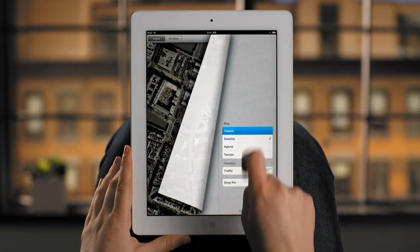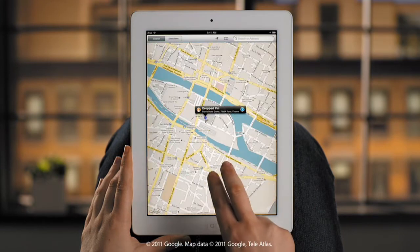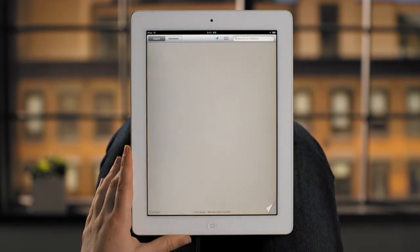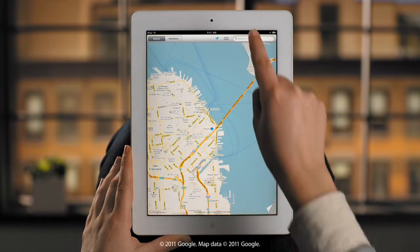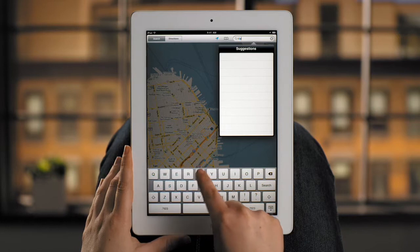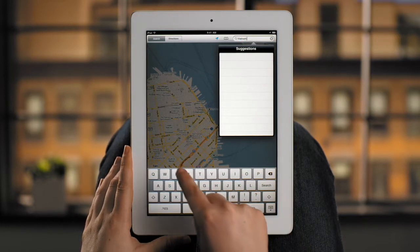iPad is also a handy way to get directions. Tap here and it jumps right to your current location. From there, it's easy to find a specific address, landmark, or business type, like a nearby restaurant.